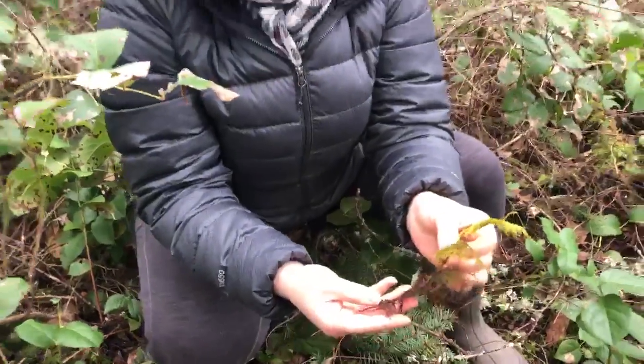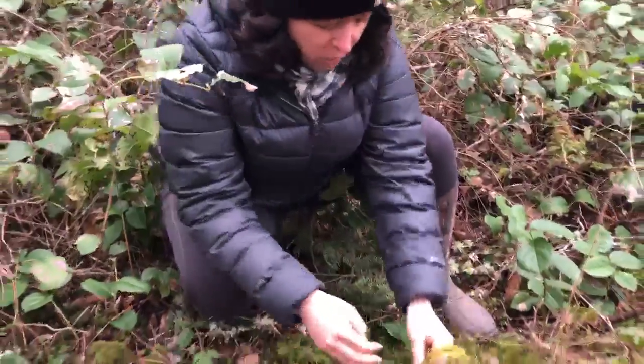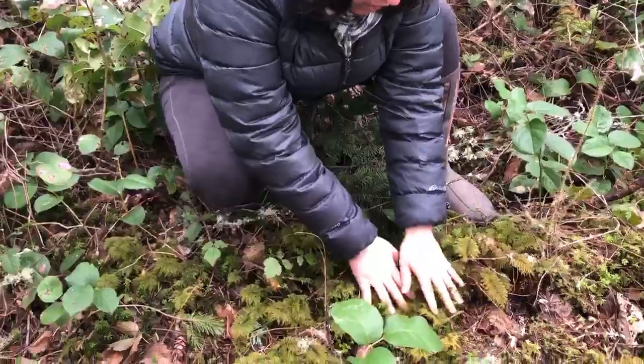So that's stair-step moss. You'll find this growing in shady moist soils of the Pacific Northwest forests. All right, have a great day!